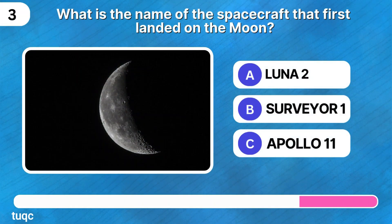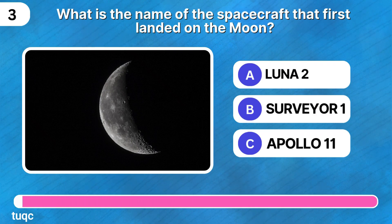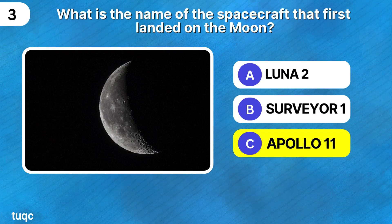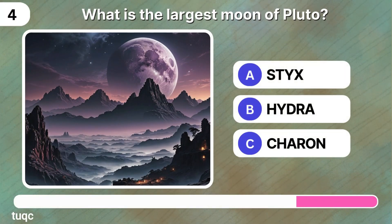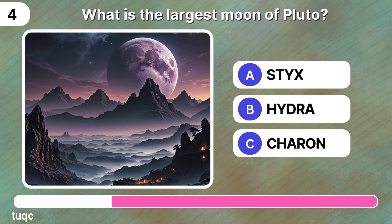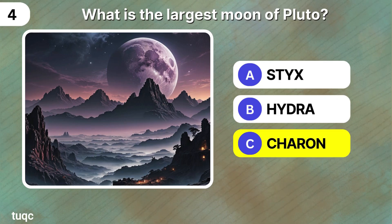What is the name of the spacecraft that first landed on the moon? Do you know the answer? It's Apollo 11. Space quiz number four: what is the largest moon of Pluto? It is Charon.